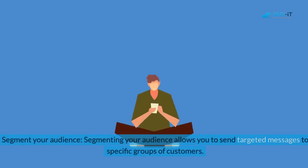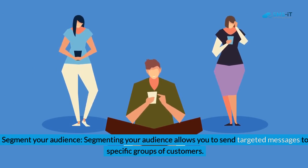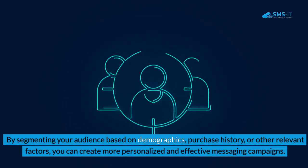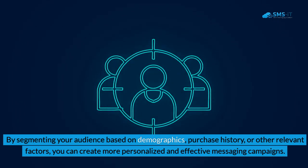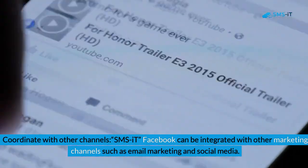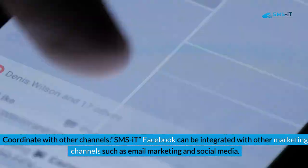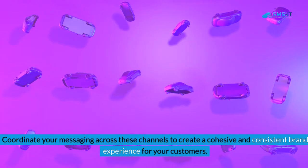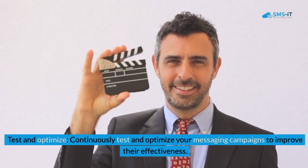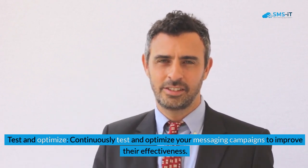2. Segment your audience: Segmenting your audience allows you to send targeted messages to specific groups of customers. By segmenting your audience based on demographics, purchase history, or other relevant factors, you can create more personalized and effective messaging campaigns. 3. Coordinate with other channels: SMS it Facebook can be integrated with other marketing channels such as email marketing and social media. Coordinate your messaging across these channels to create a cohesive and consistent brand experience for your customers. 4. Test and optimize: Continuously test and optimize your messaging campaigns to improve their effectiveness.